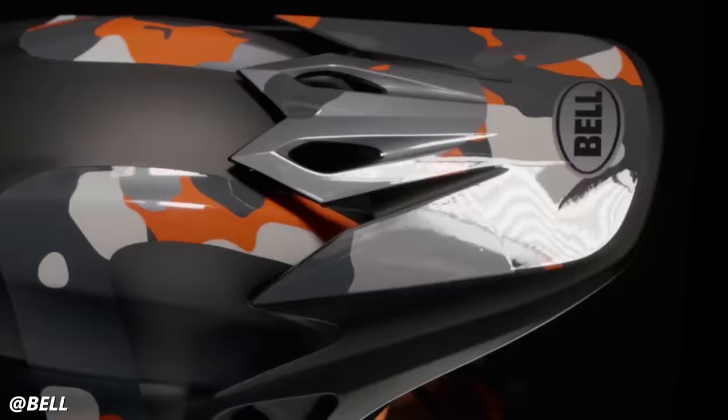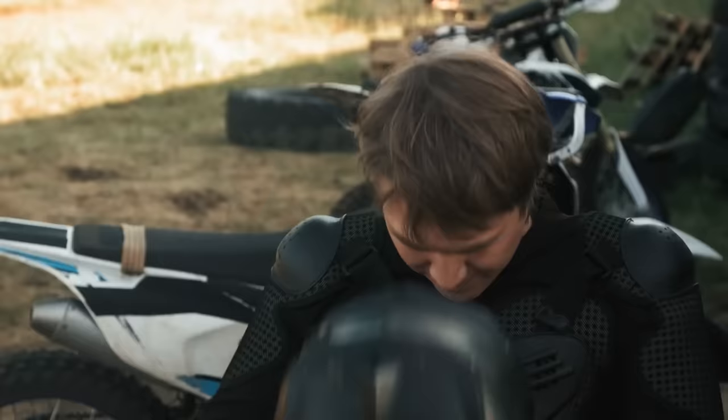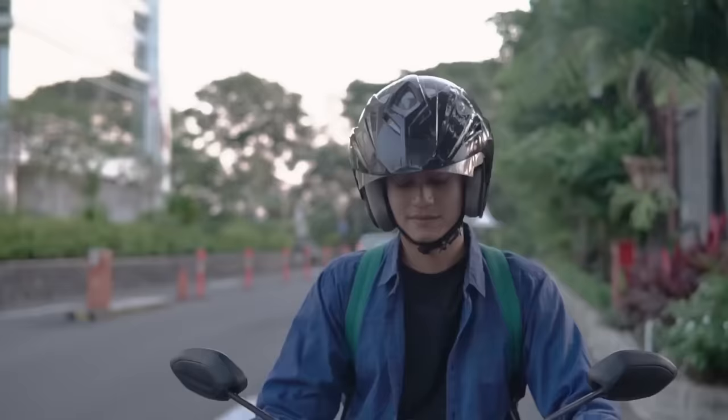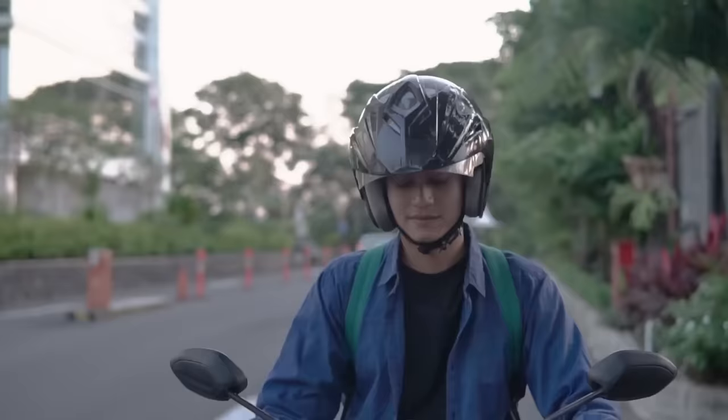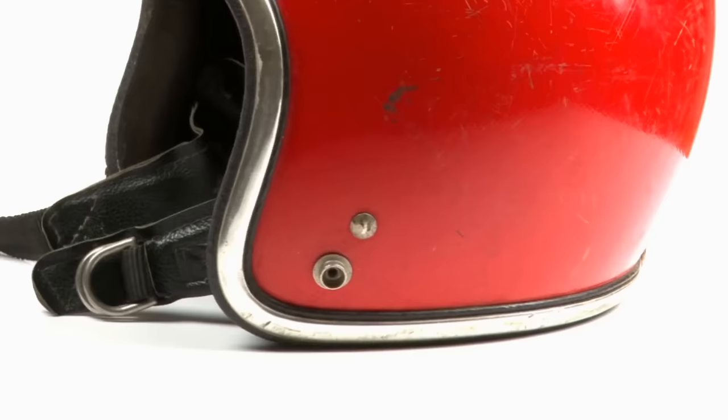Some full face helmets are modular, allowing the chin bar to be lifted for added convenience. Dual sport or adventure helmets have a peak for sun protection and come with removable face shields enabling the rider to use goggles or glasses, especially beneficial for off-road riding. In contrast, open face or three-quarters helmets cover the head but leave the face exposed, offering less protection against impacts, wind, and rain. They are less common, typically favored by riders with a retro style.